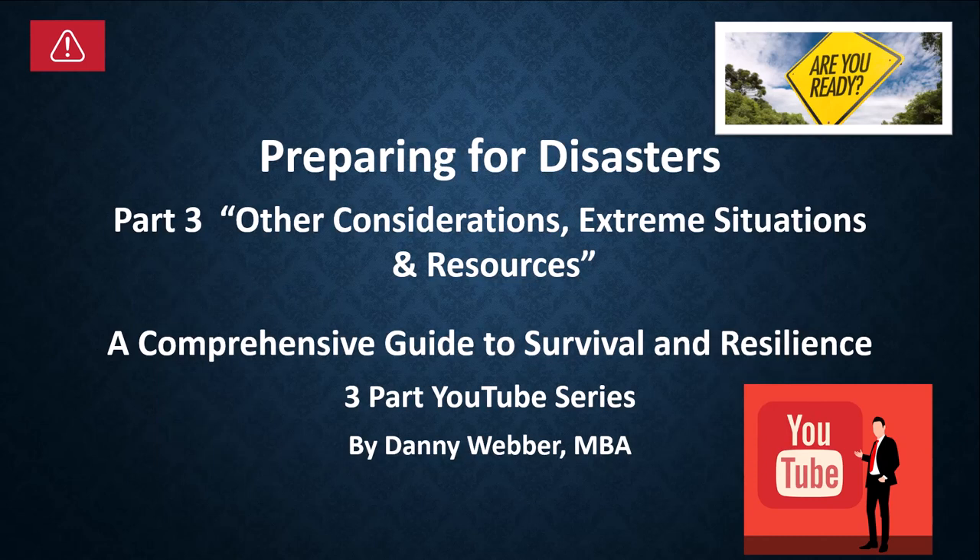Welcome to part three in a three-part YouTube series, Preparing for Disasters. Today we're going to look at other considerations, extreme situations, and resources.